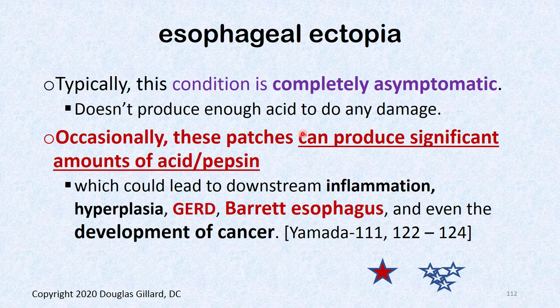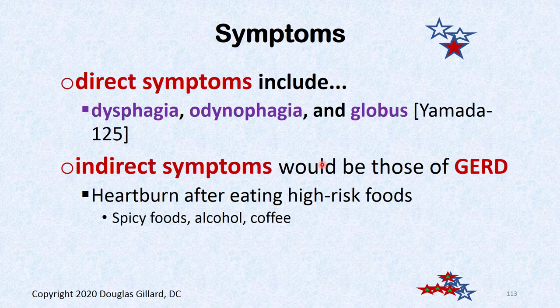You can go through your whole life with this condition and not even know you have it. Unless it's a big patch producing acid, it's not a big deal. But a big patch could become cancerous. If it becomes symptomatic and acid-secreting, it can make the tissue raw — food pushing over it hurts. Symptoms include dysphagia, odynophagia (flat-out pain when swallowing), or globus — feeling like something's stuck in your throat.